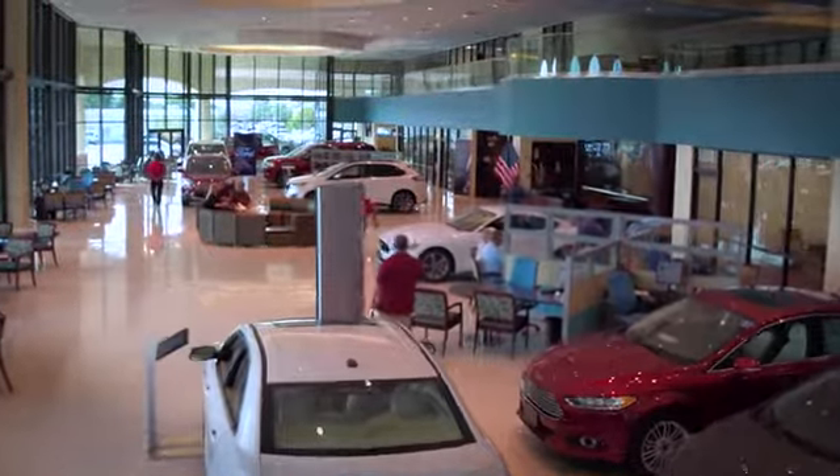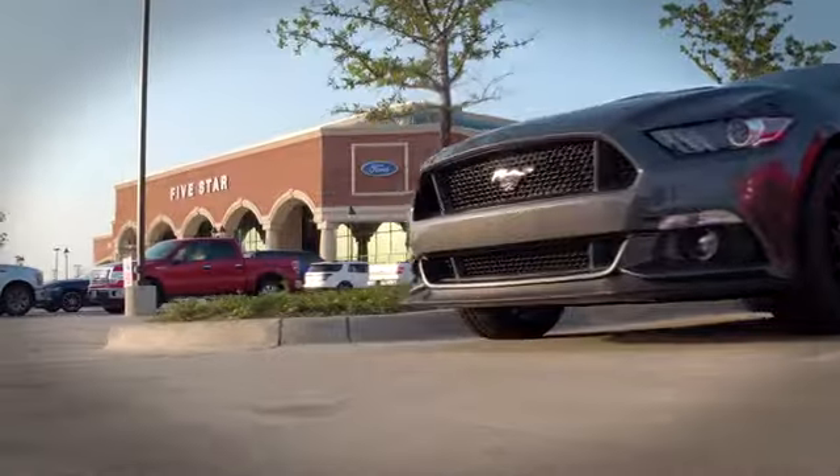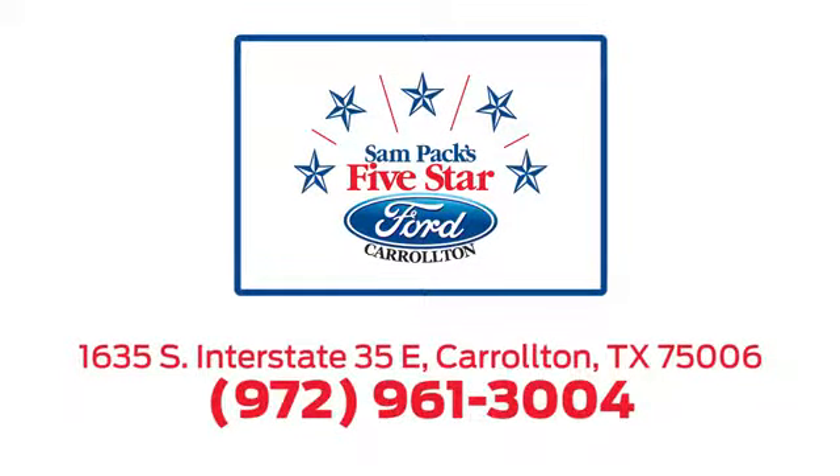For the entire car buying and ownership process, Sampak's five star Ford Carrollton is here to help. Call, click, or stop in today. We're located at I-35E and Crosby Road in Carrollton, Texas.